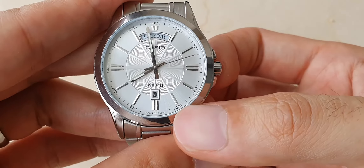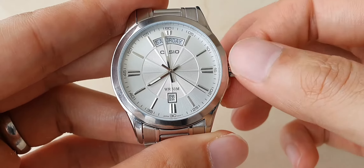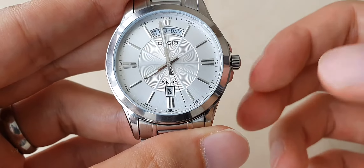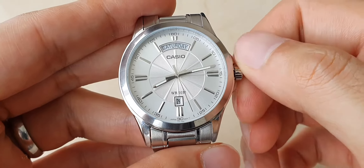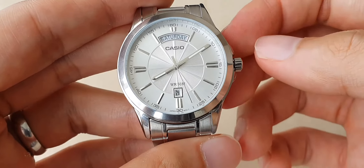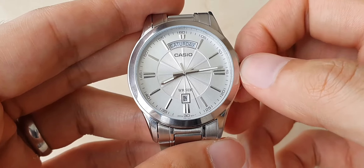For the crown functions, the first position lets you change the day and the date with a quick-set function. Pull it again and it stops the second hand — so it's a hacking movement — and then you can adjust the time. It's a very smooth operation, and compared to a lot of my mechanical and automatic watches, this is quite a smooth movement.